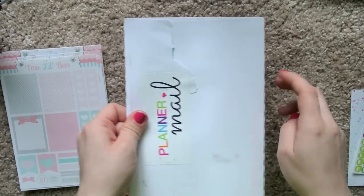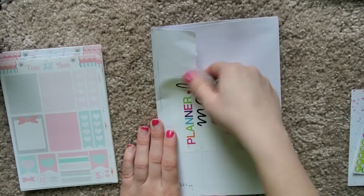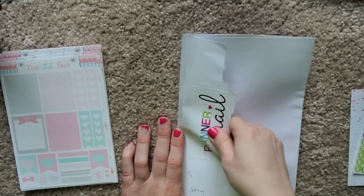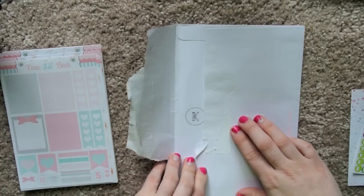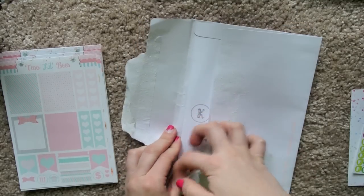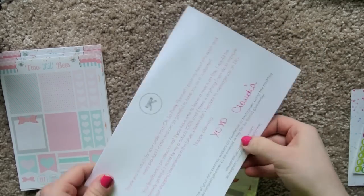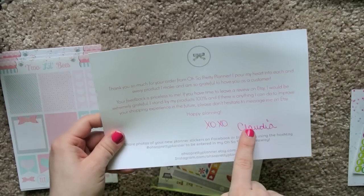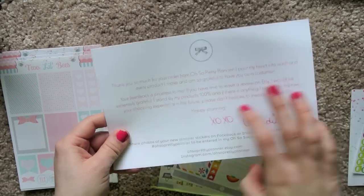Then I got this in the mail from Oh So Pretty Planner. I started opening it and thought I'd just open it on camera. I love the way this comes with the little planner mail — it's so cute. And then this cute little thank-you note. She writes XOXO Claudia, which is a nice little personalized touch that she does in pen. That's adorable.